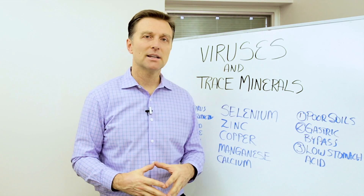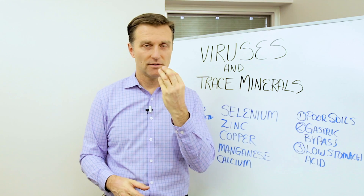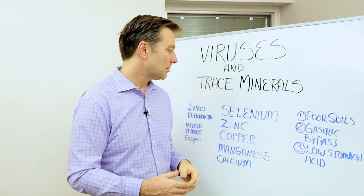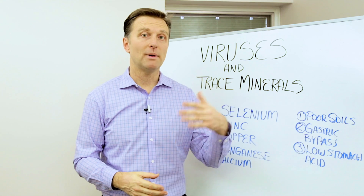Zinc is a common mineral that a lot of people already know will help their cold, but it's really good at deactivating rhinoviruses — the viruses in the sinuses that keep a person's nose running all the time. It's also really good for a sore throat and for bacteria.